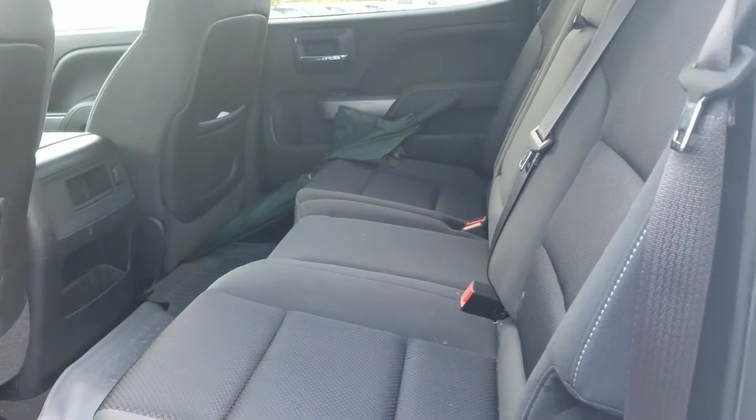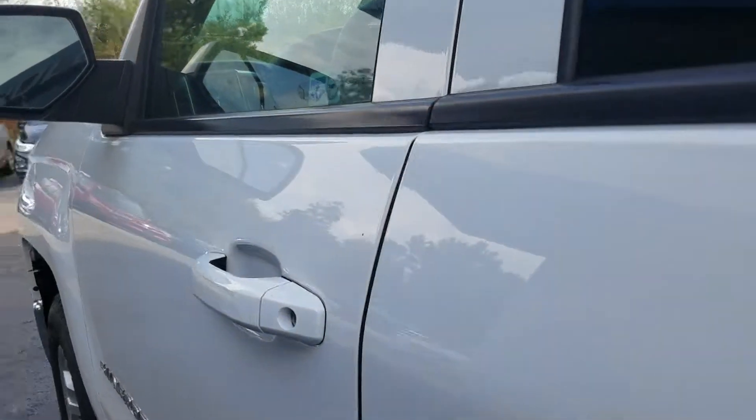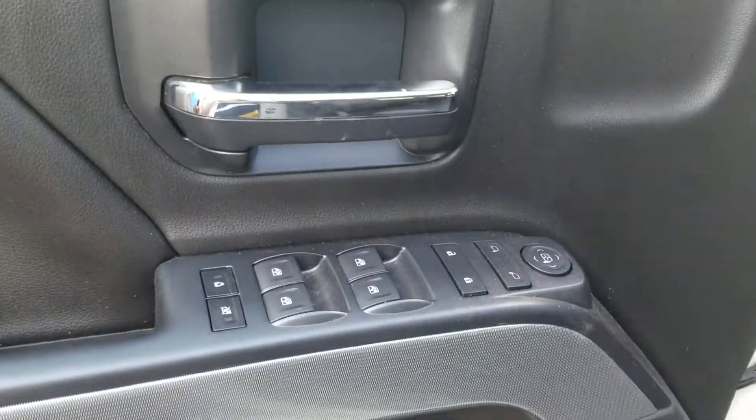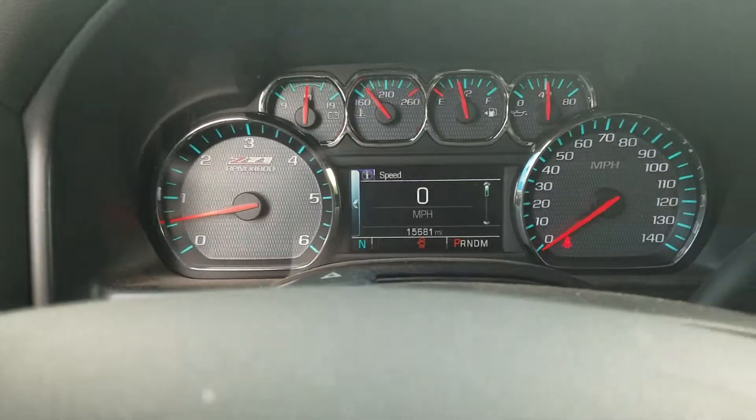Of course it does have that jet black cloth interior. The previous owner had purchased floor mats for it as well. It also has power windows, mirrors, and doors.